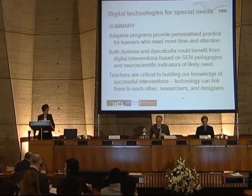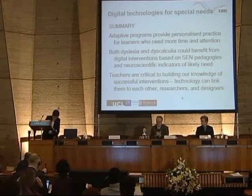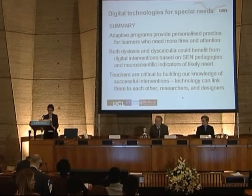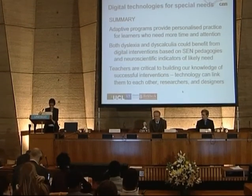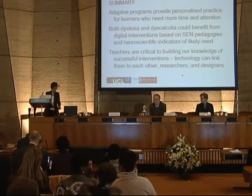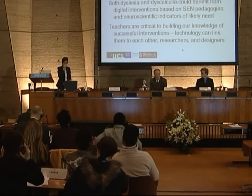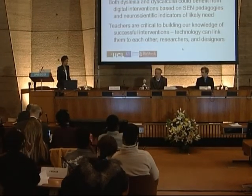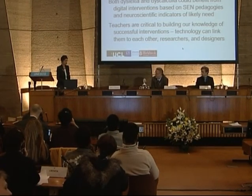Thank you. Professor Lorillard, thank you very much. A really fascinating introduction to a condition I knew absolutely nothing about — and the idea that there's technology that can provide persistent support to those learners in an adaptive way is a really interesting and revealing issue.